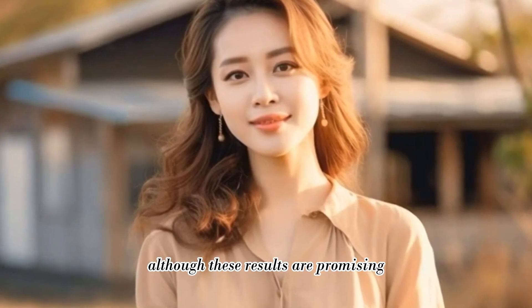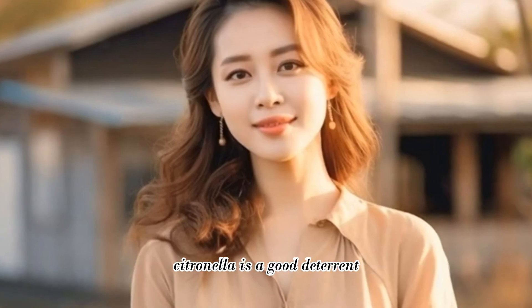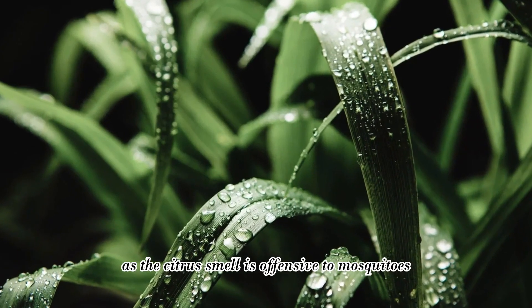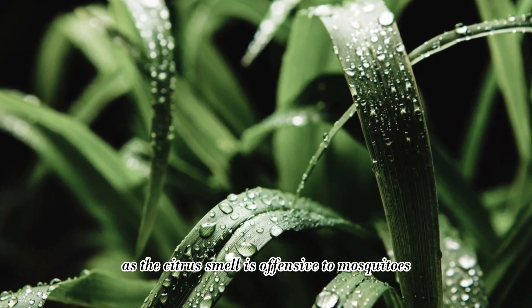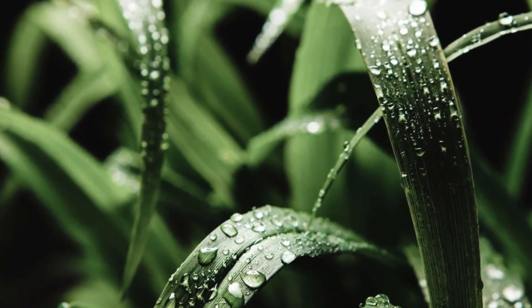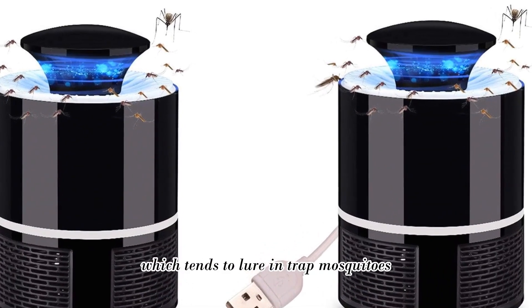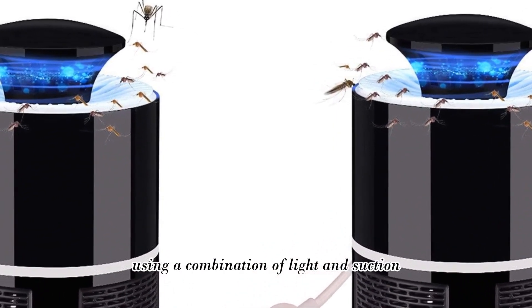Although these results are promising, experts recommend you should still take other preventative measures. Citronella is a good deterrent, as the citrus smell is offensive to mosquitoes and often found in mosquito repellent sprays. You can also try a mosquito trap device, which tends to lure and trap mosquitoes using a combination of light and suction.